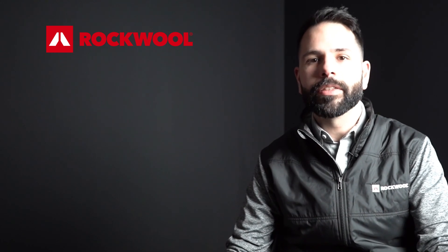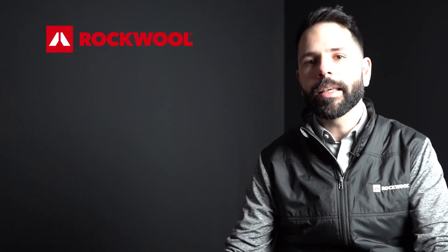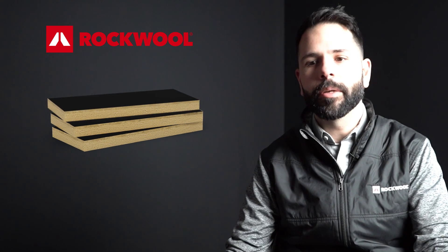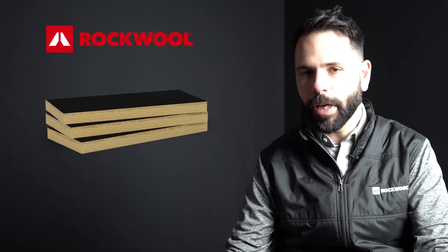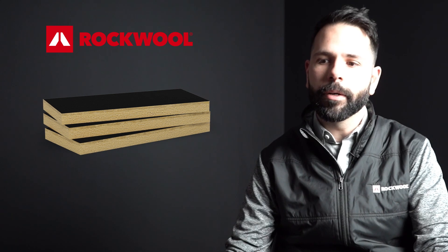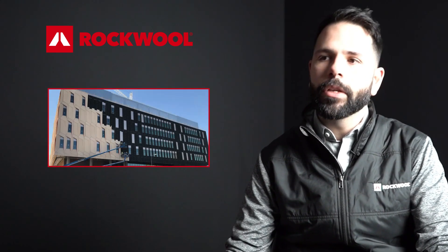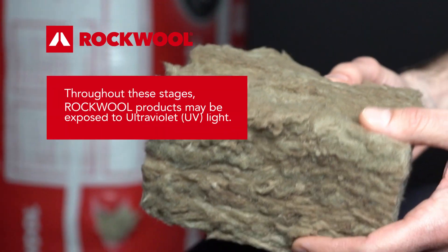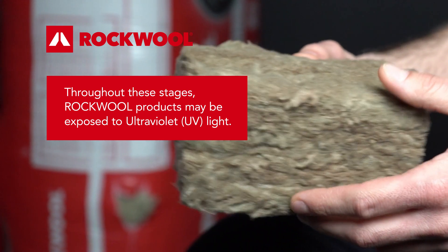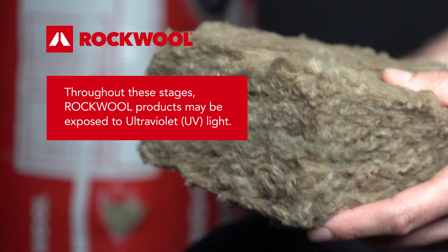Further to testing our exterior unfaced products, we tested the Cavity Rock black facer because we know that these products are going to be exposed for longer periods of time where they'll be installed behind open jointed cladding. So we wanted to ensure that the black facer that was used would remain dark, that it would keep its dark pigment, and when tested we noticed that after 1,000 hours the dark pigment remains intact.